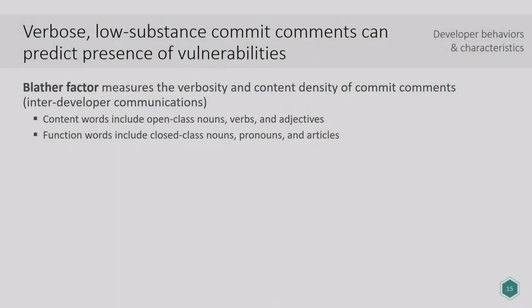Another thing we wanted to look at was inter-developer communication. One way developers communicate is through commit comments. We worked with Rochester Institute of Technology on this research, and they have the ability to do certain linguistic analyses of comments. What we found was basically what I call the blather factor — the more verbose and less substantive the comments, the more likely there are going to be vulnerabilities. We only studied this in open source code. If you're full of hot air, files with vulnerabilities are likely to have comments with a lot of hot air in them.